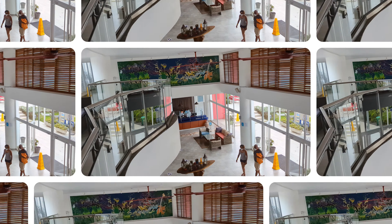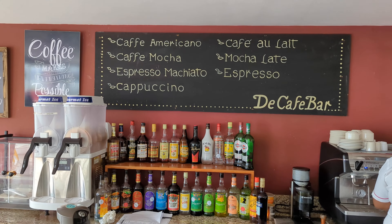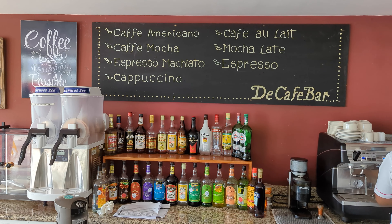We're here in the lobby of the Royal Decameron Cornwall Beach. These lovely folks have been wonderful. As mentioned, we got the superior oceanfront room — you just need to ask and see when people are checking out. It really is worth it. The staff here have been kind, courteous, and wonderful.